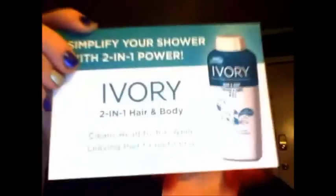Good evening! Today I got in the mail my first Influenster box — it is the Ivory box. Let's see what's inside. First, we have the Ivory Hair and Body 2-in-1. It's got a refreshing scent with conditioners. It says on the back that Ivory Hair and Body Wash cleans you from head to toe while leaving your hair conditioned, and it's simple as that. It smells really nice.